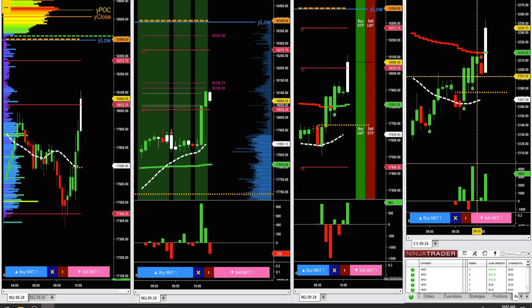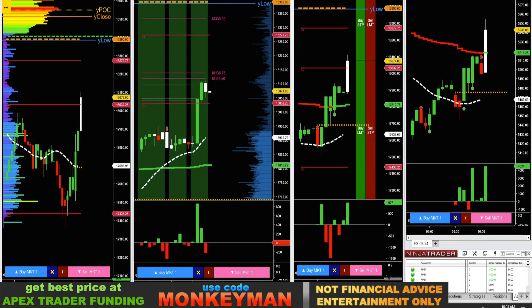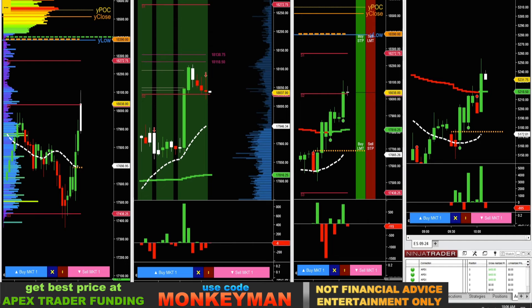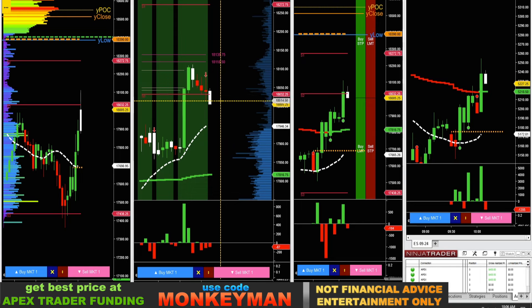Had an ebb and flow to the downside that never triggered — never made it below the low of that candle. I'm going to let the news work out for a little bit here, might also call it a day early. I hope you got some good ideas for your own trading watching how I navigate these daily markets. I'm taking these trades on my Apex Trader Funding accounts — if you use the code MONKEYMAN over at Apex, you get the best price always. They're still having their 80% off sale at the moment.